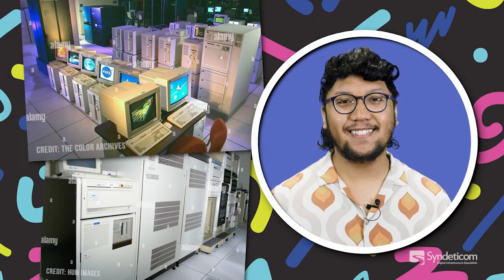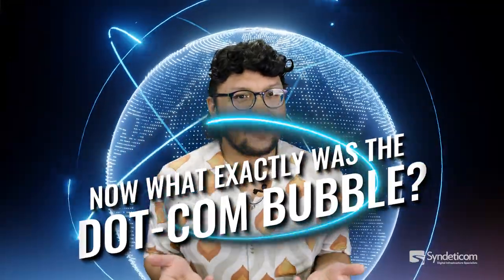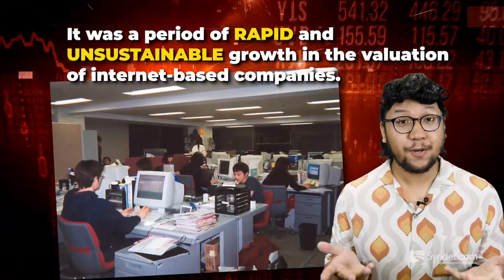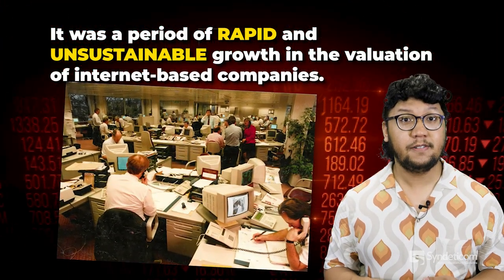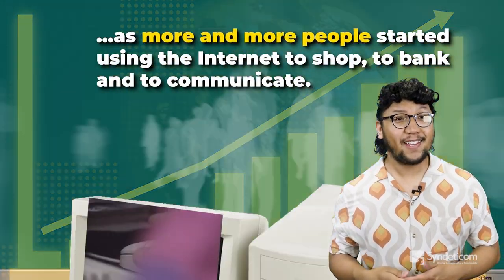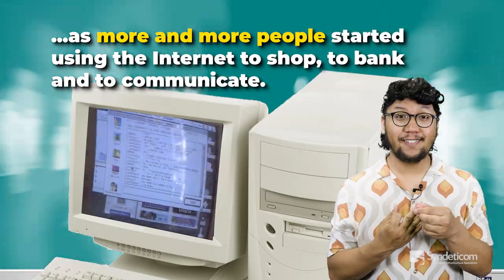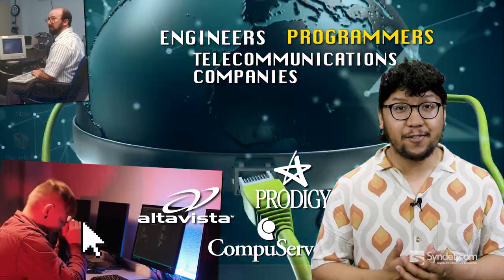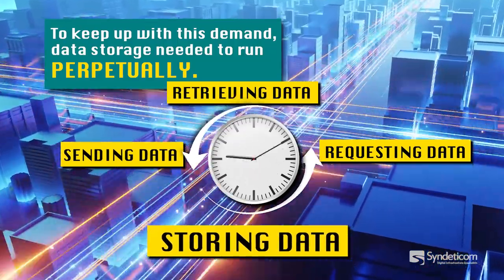The 1990s. A key moment: the dotcom bubble of 1997 to 2000. The dotcom bubble was a stock market bubble — a period of rapid and unsustainable growth in the valuation of internet-based companies. It led to a surge in demand for internet services as more and more people started using the internet to shop, to bank, and to communicate. During the dotcom bubble, engineers, programmers, and telecommunications companies were facing a digital crisis to keep up with this demand. Data storage needed to run perpetually — 24/7 deployments.